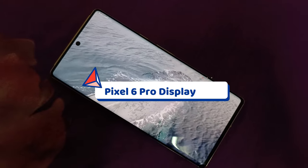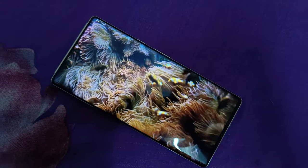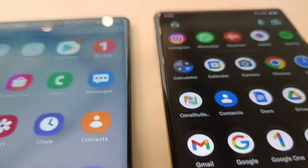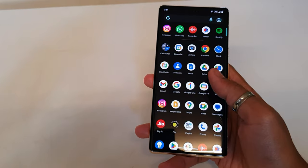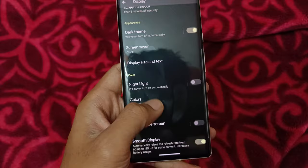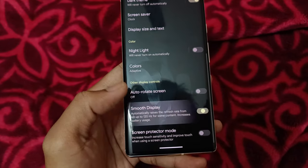Talking about the display — it's a top-notch, beautifully curved display. Not better than Samsung phones, but it still looks premium. It's a 2K LTPO display, but it's generation 1 LTPO, so it goes from 10Hz to 120Hz. That's not a big issue though, as the adaptive refresh rate works super smooth.